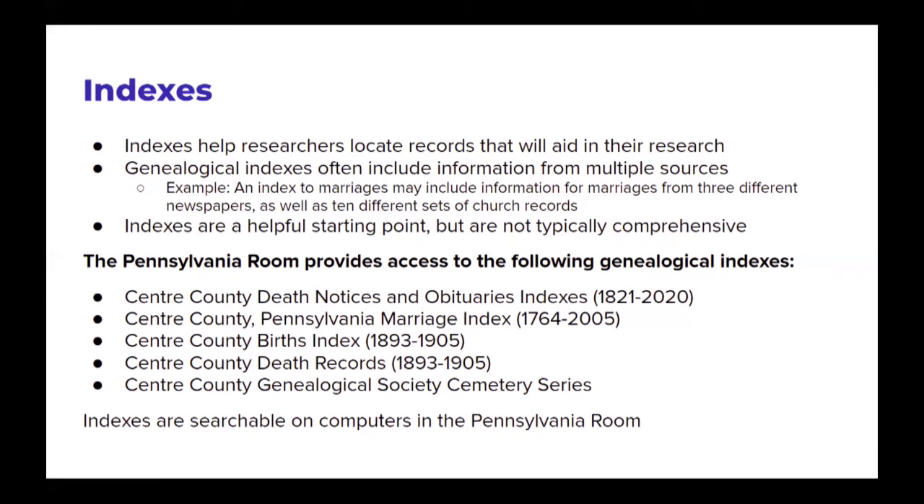The Center County Pennsylvania marriage index covers 1764 to 2005. The Center County births index and death records index both cover 1893 to 1905 — a narrow period because until 1893, those life events weren't registered by government. In 1893, Center County started registering births and deaths, and in 1905 that reporting transitioned to the level of the Commonwealth. So there's a 12-year window of research we can help with. Finally, we have the Center County Genealogical Society cemetery series index, which is loaded onto all of the computers in the Pennsylvania Room for visitors to search.